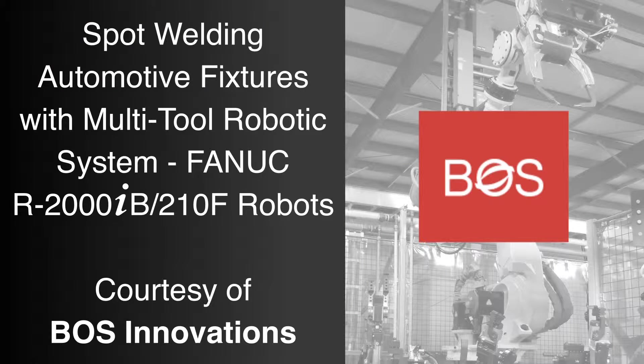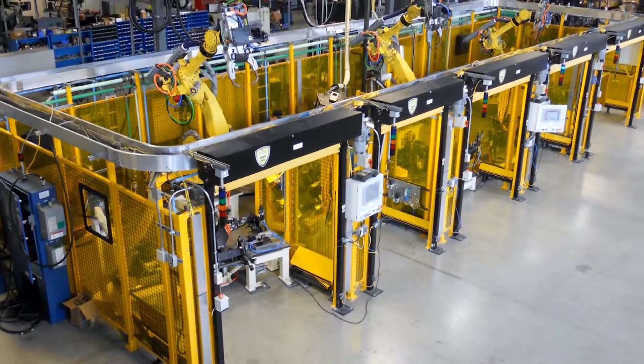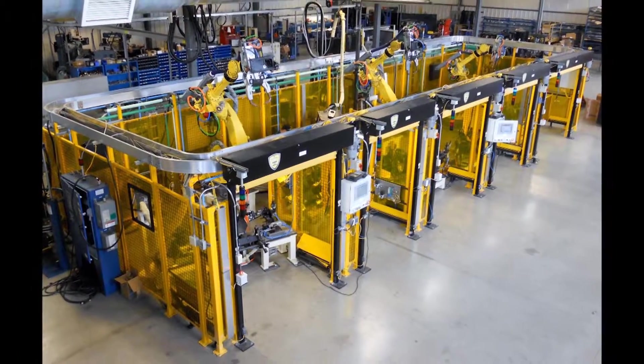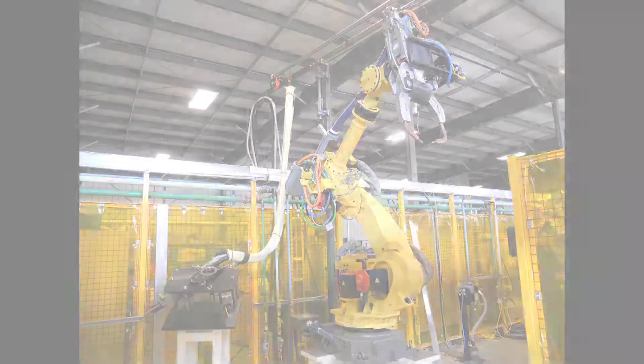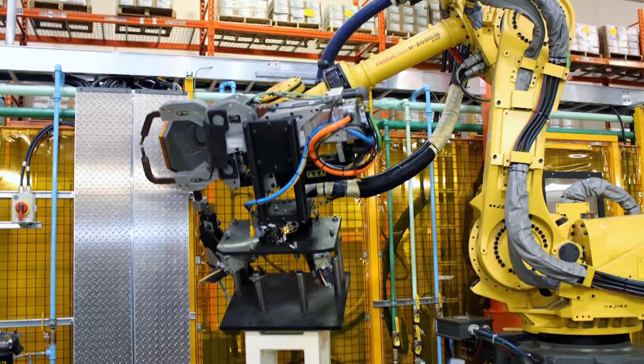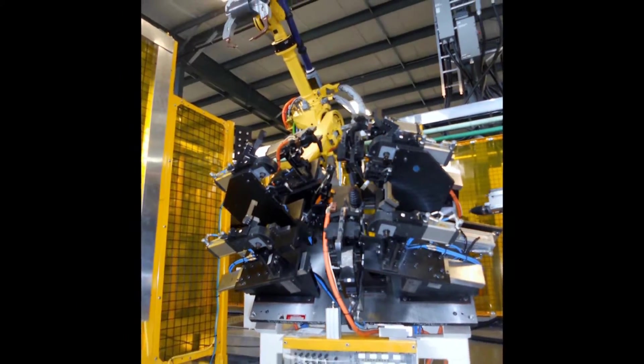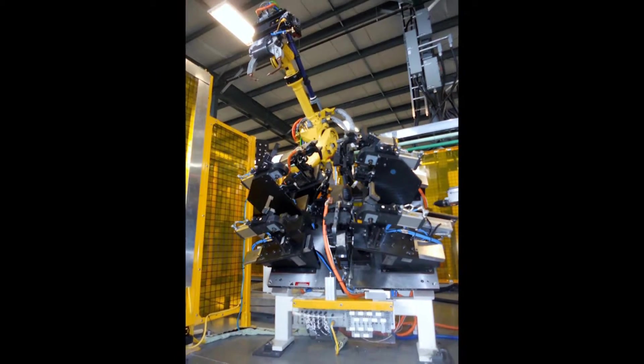FANUC America Authorized System Integrator, BOSS Innovations, was approached by a customer with a low-volume specialty automotive parts application where multiple technologies were required. BOSS was tasked with finding a cost-effective way to integrate their industry-leading fixtures, apply robotic spot welding, sealant, and stud welding, all within a compact work cell, which meant optimizing the number and flexibility of industrial robots.